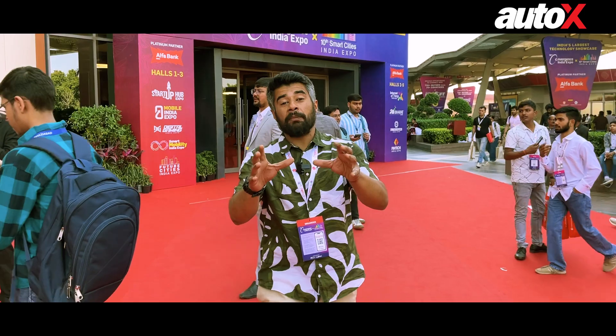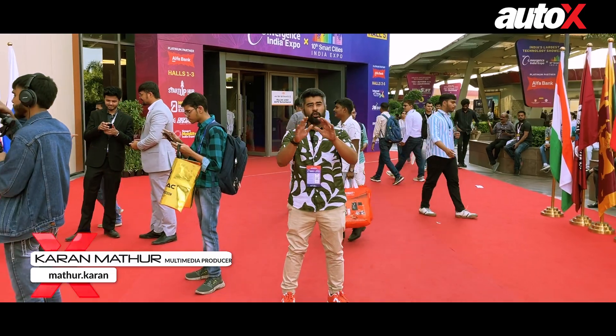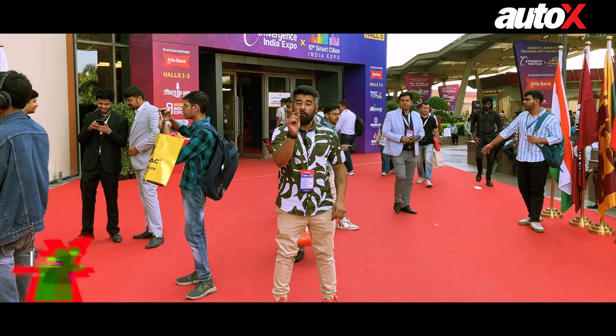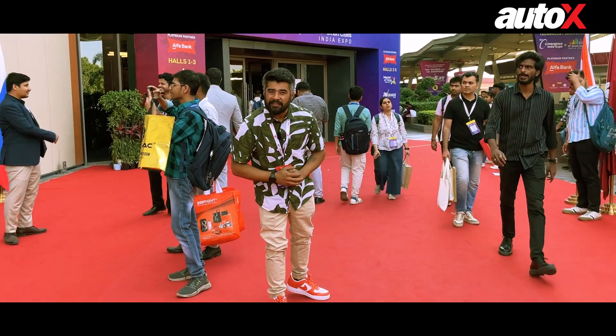Hello and welcome to AutoX and welcome to the 32nd Convergence India Expo. Automobile manufacturers have showed up here in full swing with a focus on sustainability. So let's you and I check out what the buzz is all about.